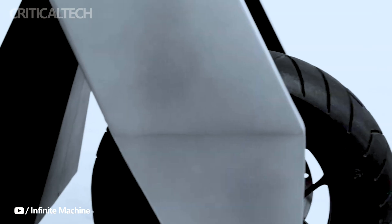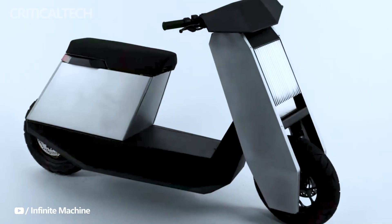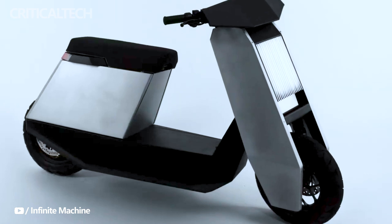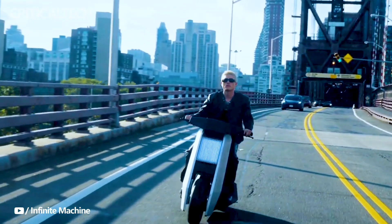The Tesla Cybertruck, renowned for its formidable power and hefty price tag, has garnered immense popularity even before its official release. The electric vehicle market has witnessed several attempts to replicate its distinctive appearance, but one particularly intriguing alternative has emerged. Infinite Machine, a Brooklyn-based startup, has introduced the P1 electric scooter, an innovative creation that bears a striking resemblance to the Cybertruck.